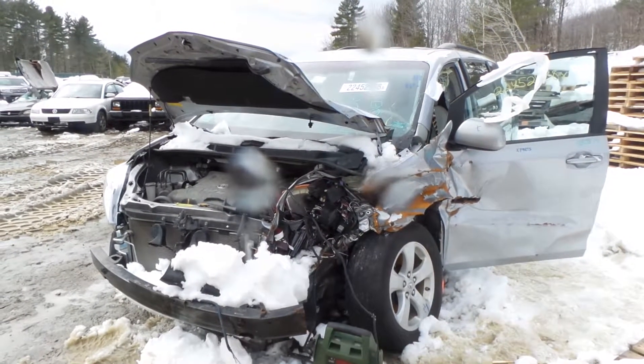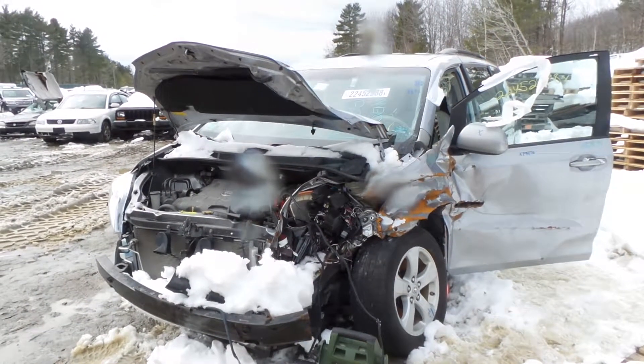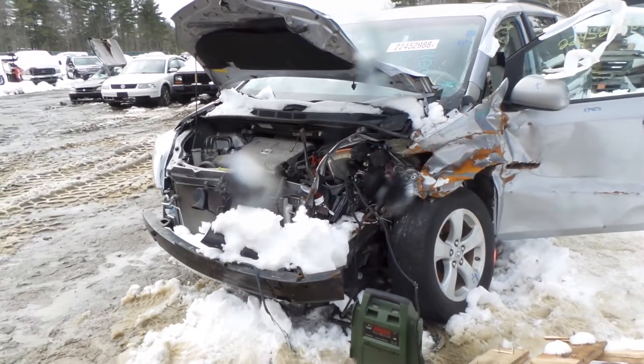Hi, this is Alex with New England Auto and Truck Recyclers, and today we are parting out a 2011 Toyota Sienna, stock number M80279.